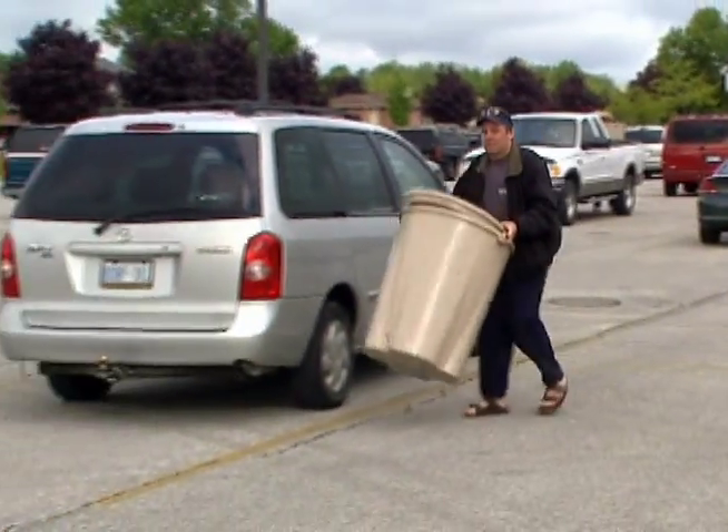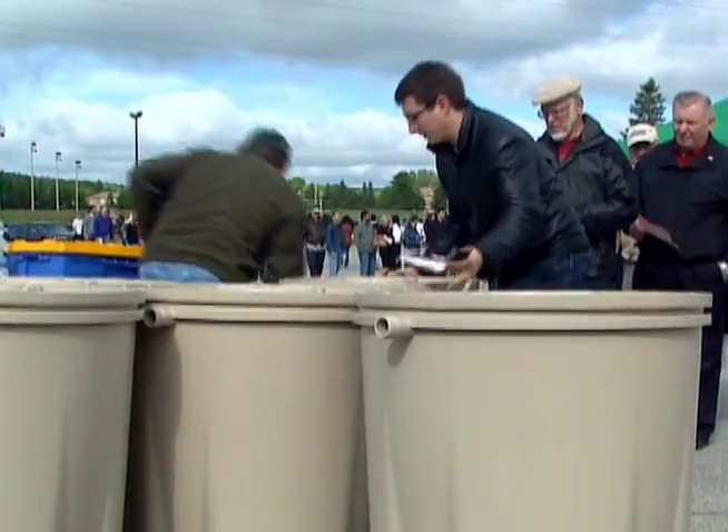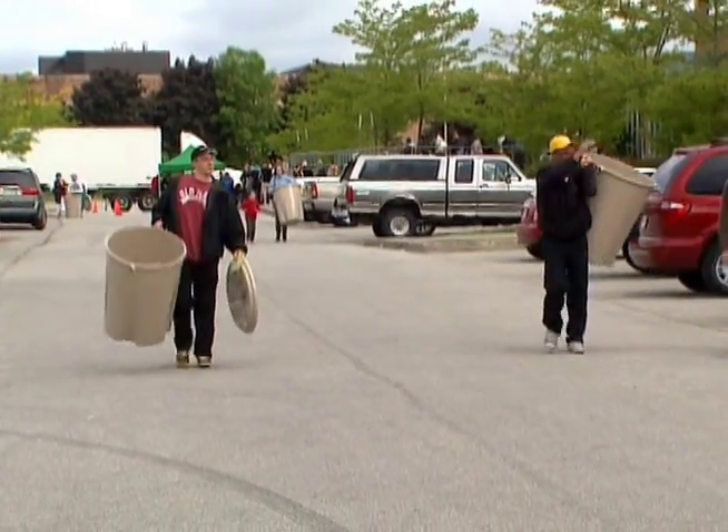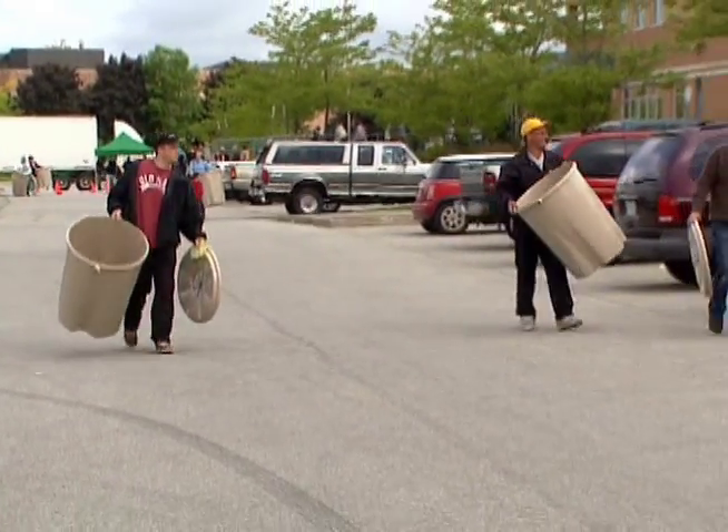The idea is catching on. Newmarket and Keswick residents have also cashed in on this money-saving, eco-friendly tool. People cite it as environmentally friendly to use rain water to water your gardens, and it also helps with the water bill. As one resident put it, if we all do our part we're helping the environment in some way.